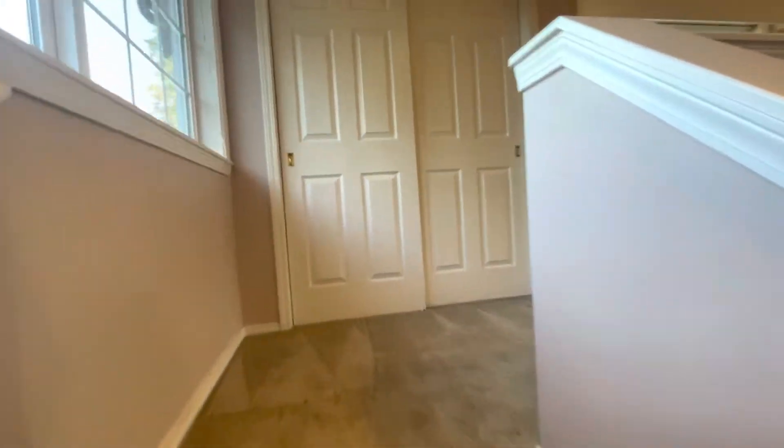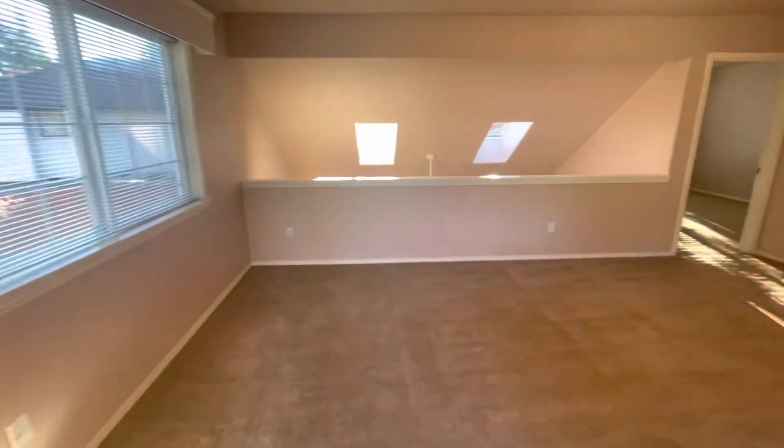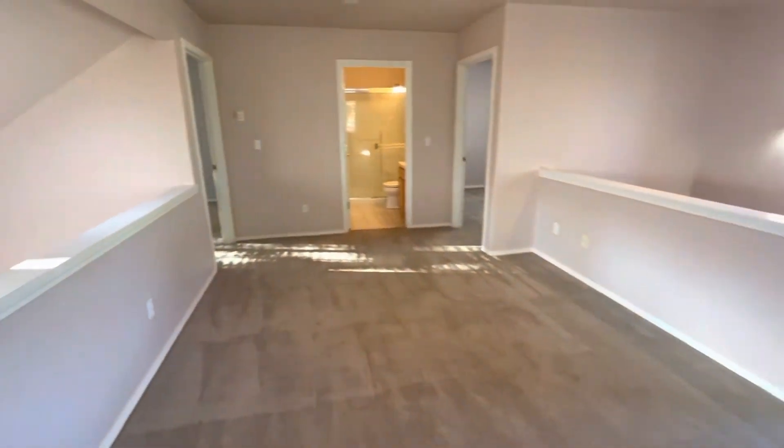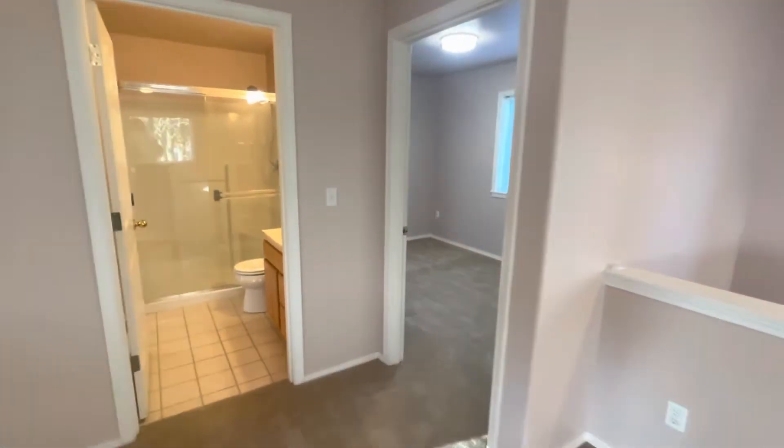When we first come upstairs, we have closet area and a common area. This also overlooks down into our living room. First, we'll go ahead and check out the office right here to our right.